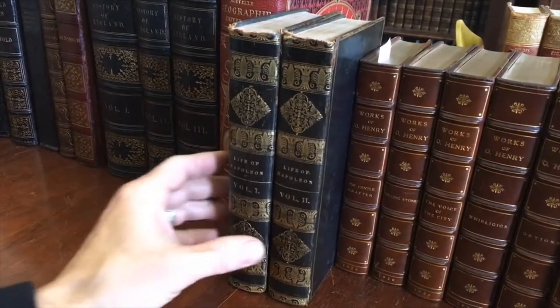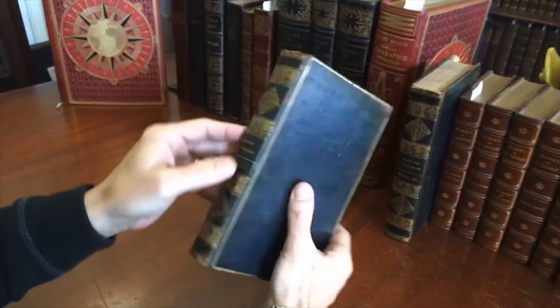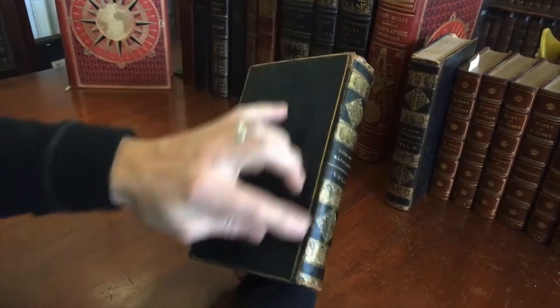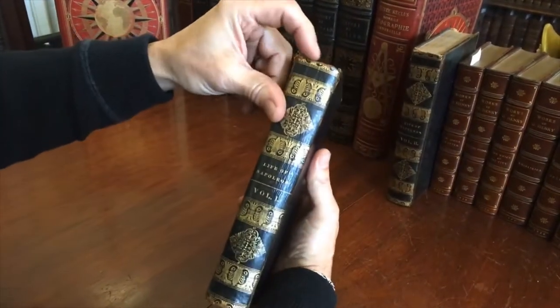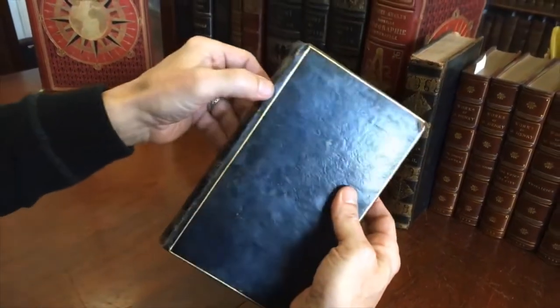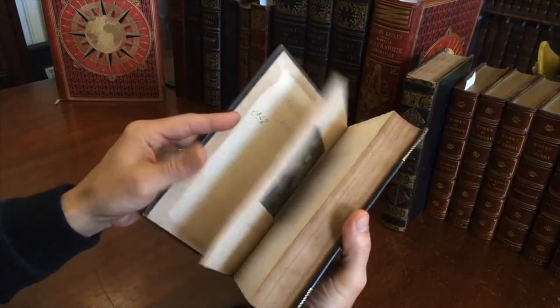Look at these beautiful period American full leather bindings. The gilt remains very bright. The joints are a little bit scruffy, there is some chipping at the head and tail of each spine, but it's minor. There are some scuff spots, but the covers are still well and firmly attached.